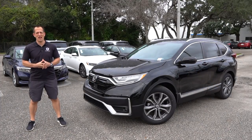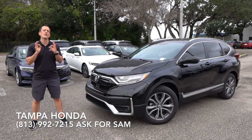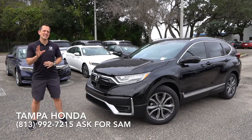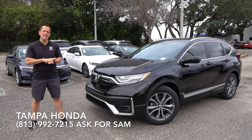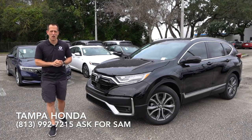Hey guys, what's up? It's Joe Rady from Rady's Rides. I'm back here at Tampa Honda, and guess what? We have the newly refreshed Honda CR-V. This one is the top level of the Touring trim. But let's talk a little bit about the CR-V.